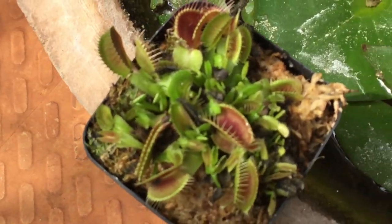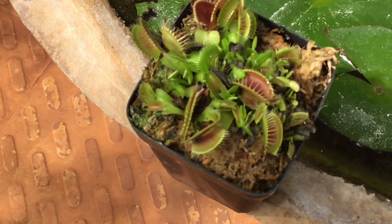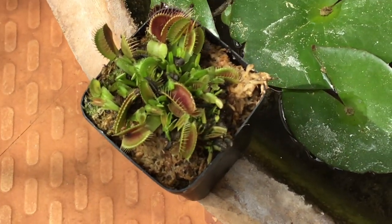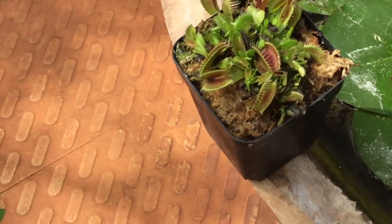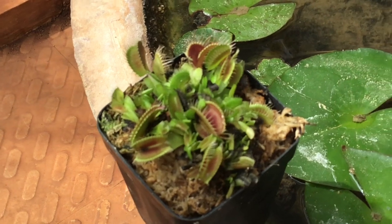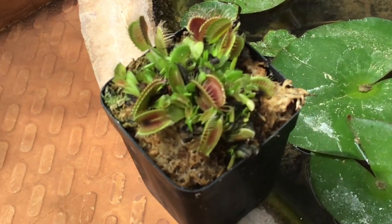However, it is essential to handle these plants with care to ensure their conservation in the wild and as popular horticultural specimens. Thank you for watching, and wish you a good day.